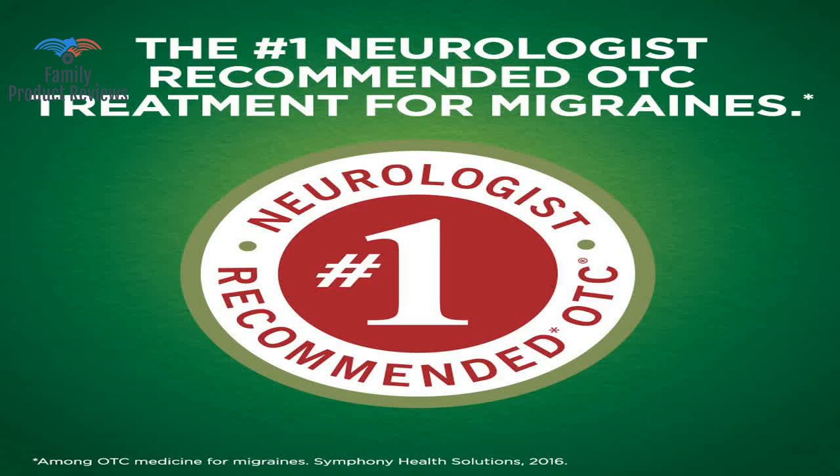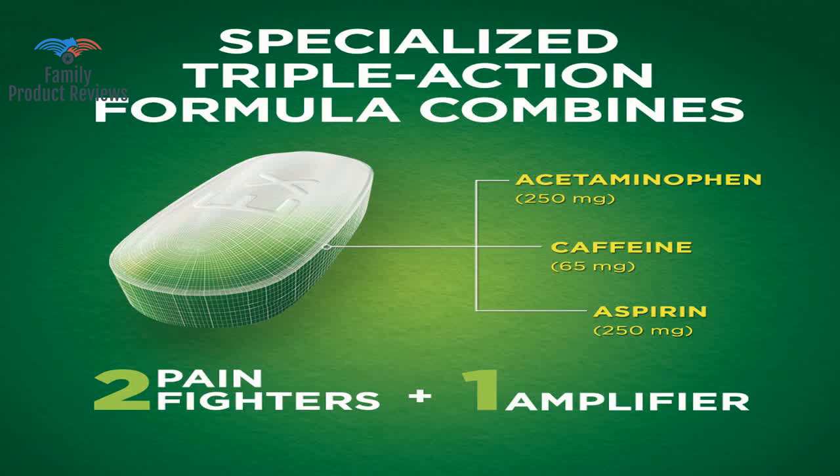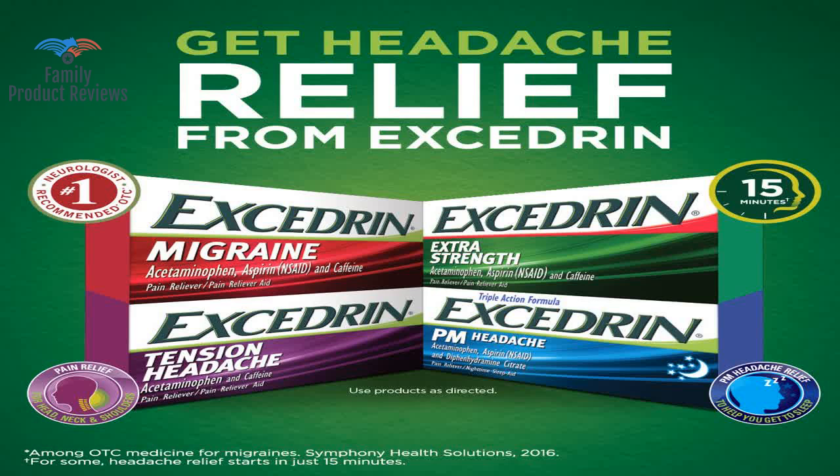Welcome to Family Product Reviews. If you are new here, support us by subscribing. Today we will be reviewing the Excedrin Migraine Caplets for Migraine Pain Relief, 200 count.